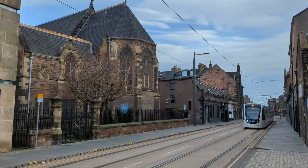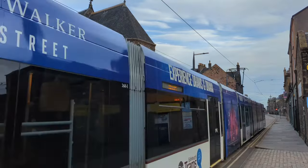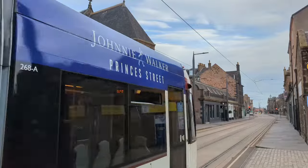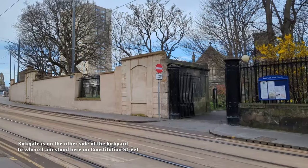Next I headed south east of the river, crossing over into what felt like the more commercial Georgian and Victorian town, passing the assembly rooms and other grand shop and business fronts, down Constitution Road to South Leith Parish Church on Kirkgate.